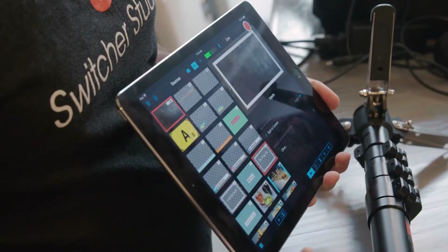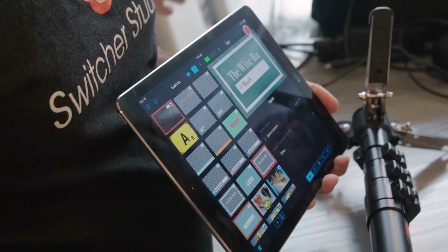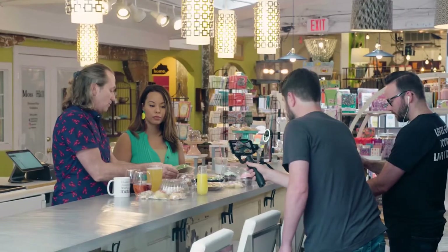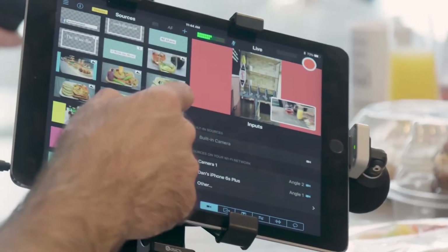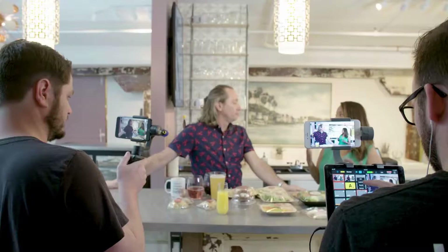The Switcher is a mobile video creation platform that allows you to edit while you shoot. It allows you to build your brand through better social video. You don't have to be a professional videographer to go live anymore.